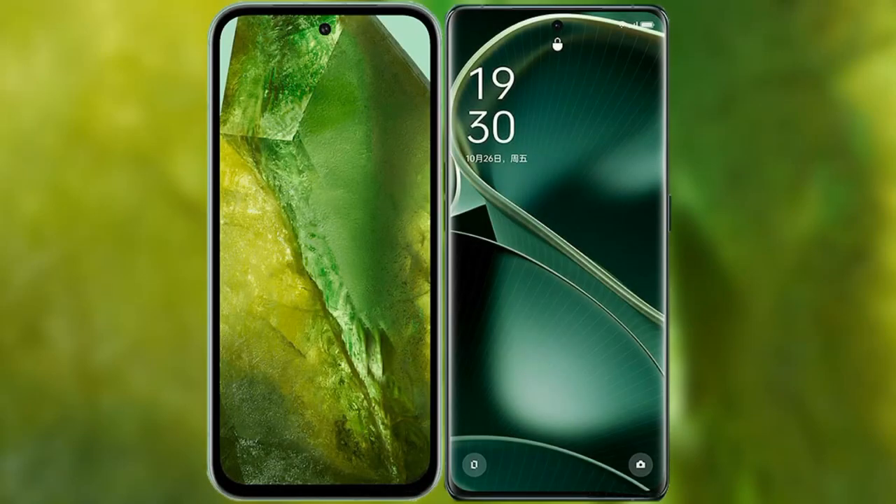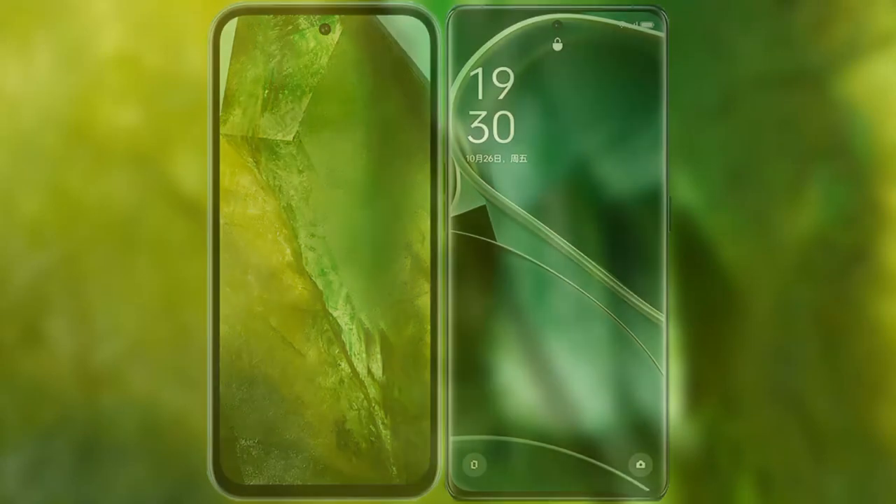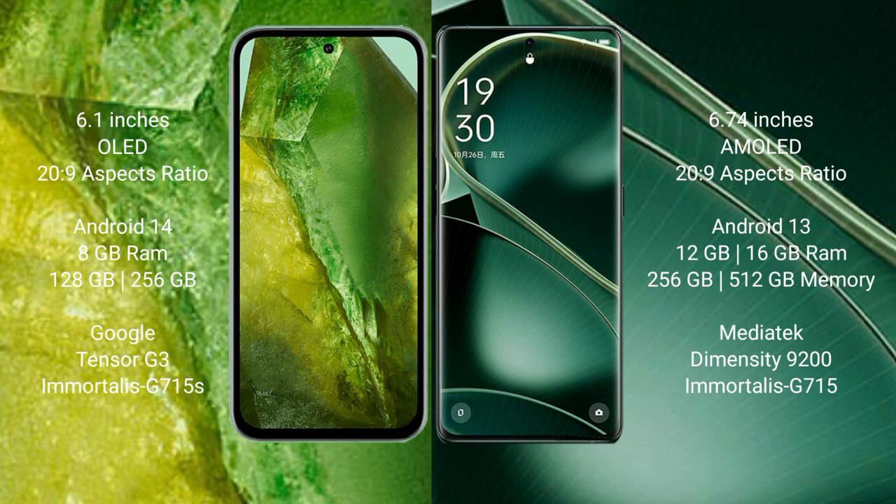I will compare the new Google Pixel 8a with Oppo Find X6. Google Pixel 8a comes with a 6.1-inch OLED display. Oppo Find X6 comes with a 6.74-inch AMOLED display, both with a 6:0 aspect ratio.